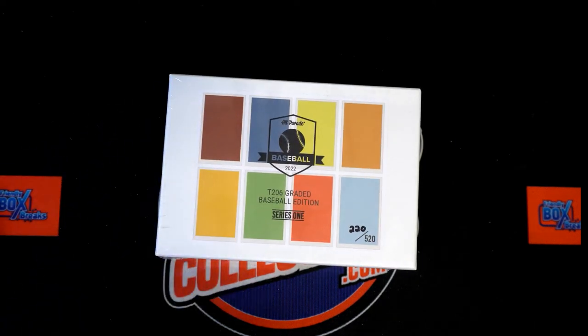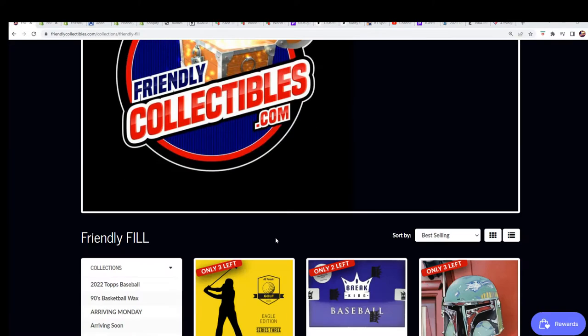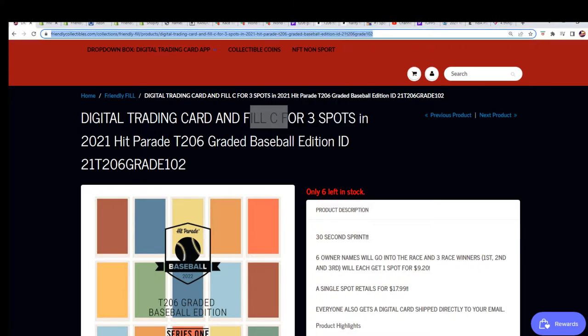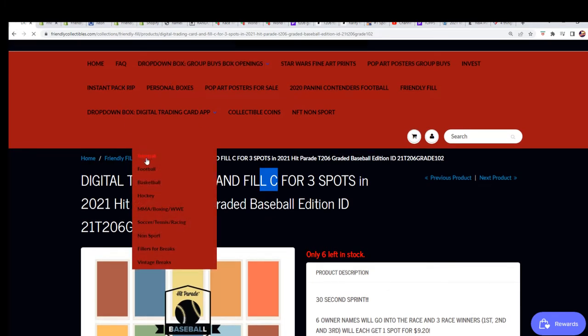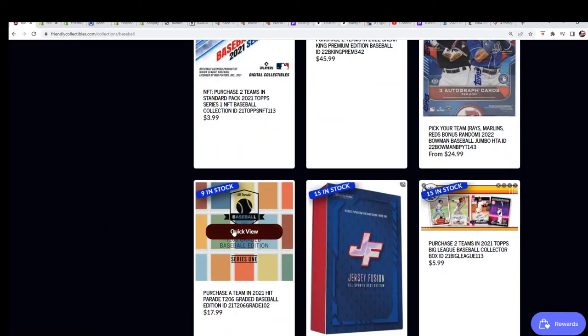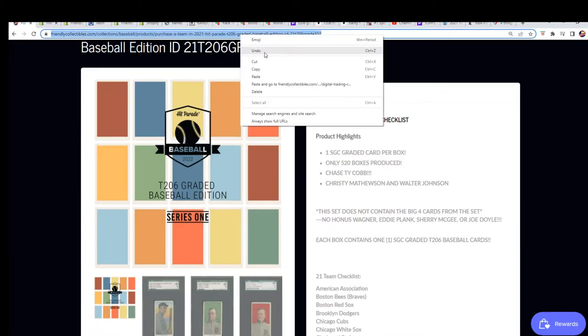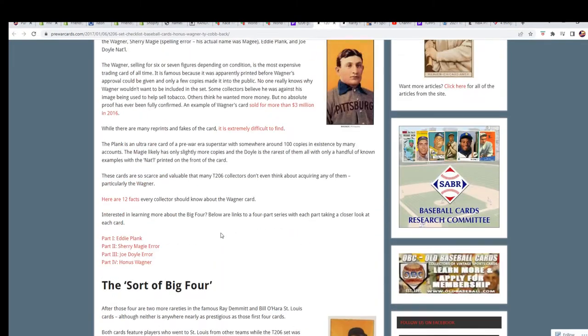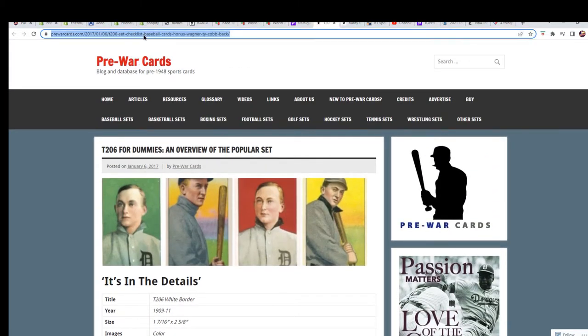We've got our rip here going on T206 graded, and you can get in — it's a 50/50 filler going down right now. Here's a look at the box break; we're down to nine left. You can get into the same kind of filler we're about to do right now. We're going to pull one 1910 hit that is graded. It's $17.99 to get in. T206 is one of the best, most talked-about sets in baseball collectors history.